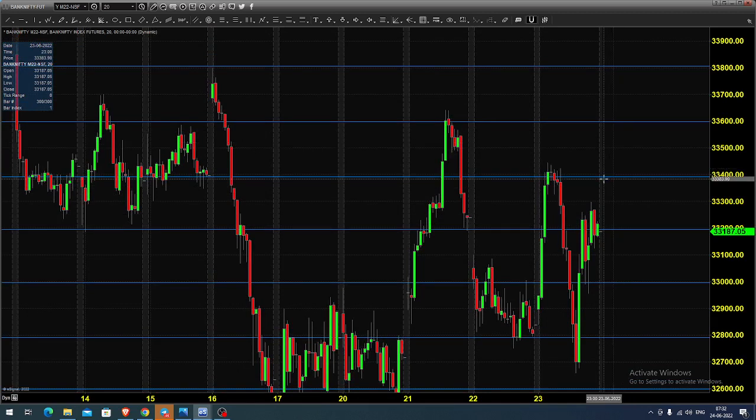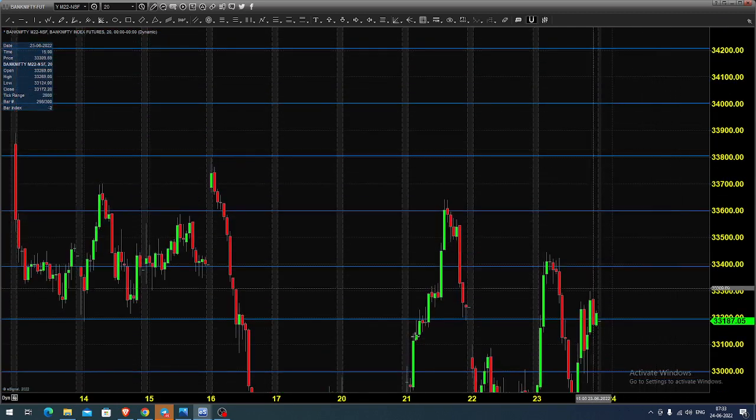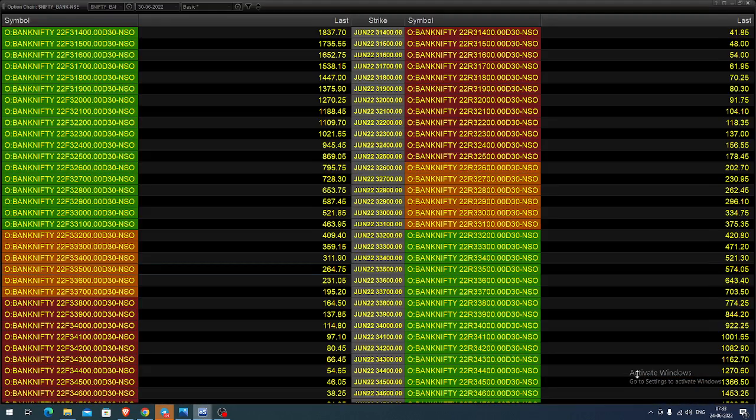Still, we cannot neglect the fact that 33,600 is a very strong resistance, so it's not a very comfortable zone for traders. But we feel there is something for the buyers — we can go for buying till 33,200 by placing a stop near 33,100, expecting the market to hit various target marks at possible resistance levels.